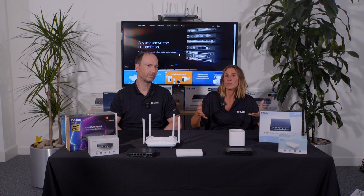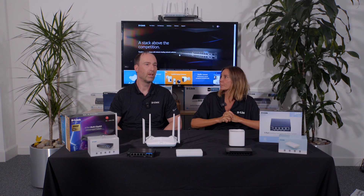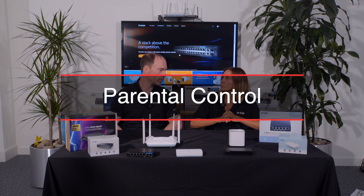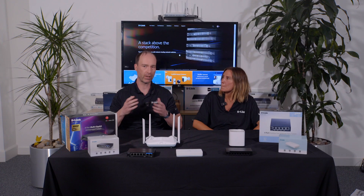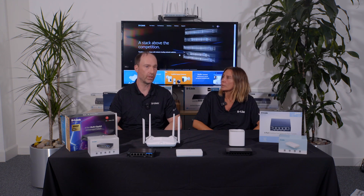And we're going to start off by talking about scheduling and filtering. D-Link routers have inbuilt parental controls. The first part is filtering. What filtering allows you to do is filter by type of website — say for instance social media sites, you can ban social media sites, adult sites, any site that you deem appropriate for the audience.